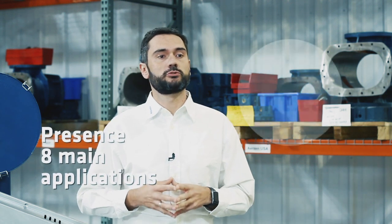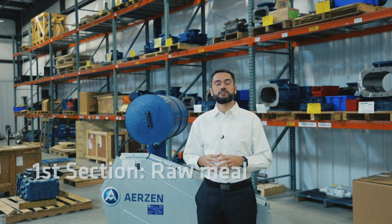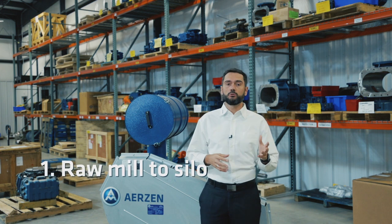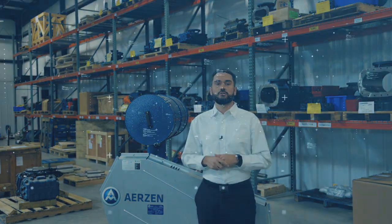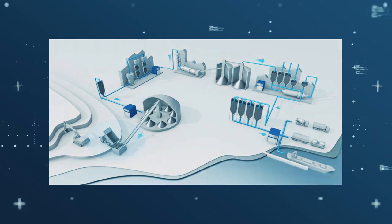Aerosene has presence in eight main applications in the cement manufacturing process, from which several are critical. We're going to start with the raw material process. The first application is pneumatic conveying from the raw mill to the raw material silos, where you can find Aerosene machines to pneumatically convey the material.